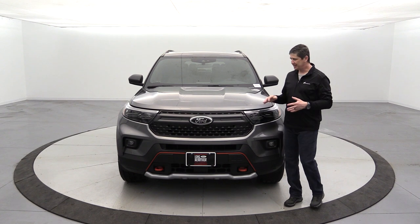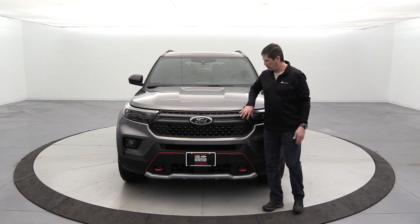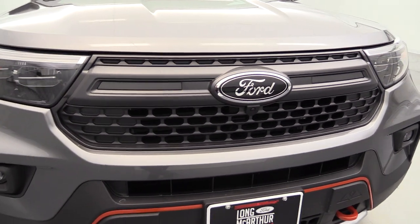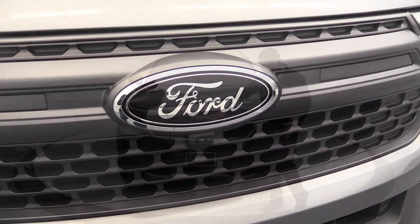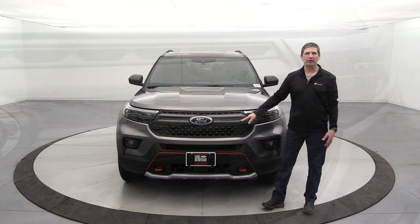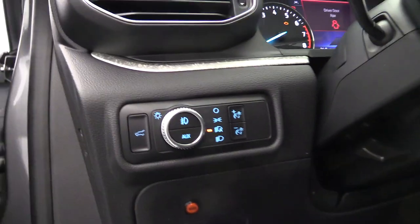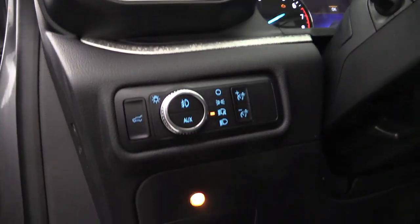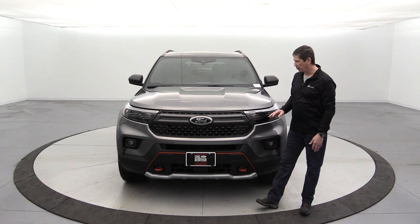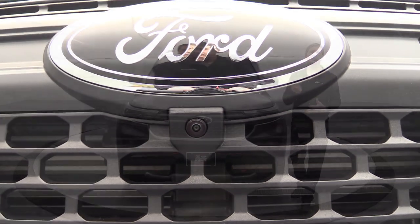The front end is unique compared to other Explorer trims, starting with the dark carbonized gray grille, which looks more heavy-duty. The Ford oval is blacked out. There are two pre-wired slots for the Ford Performance off-road light kit — already wired to the auxiliary switch underneath the headlights, making dealer installation straightforward.